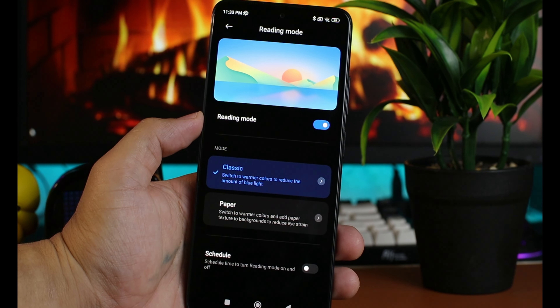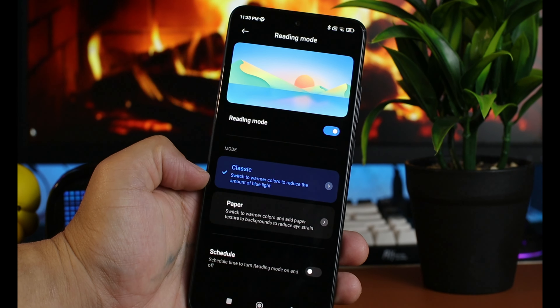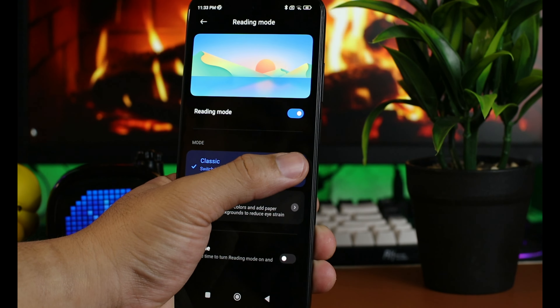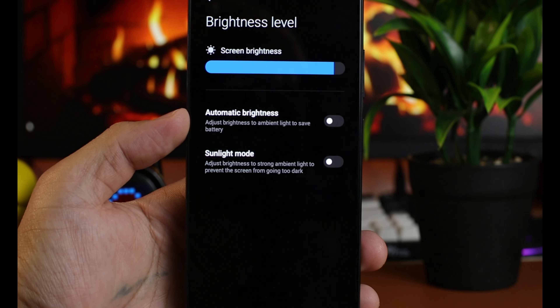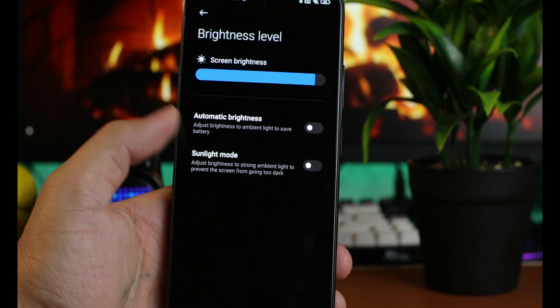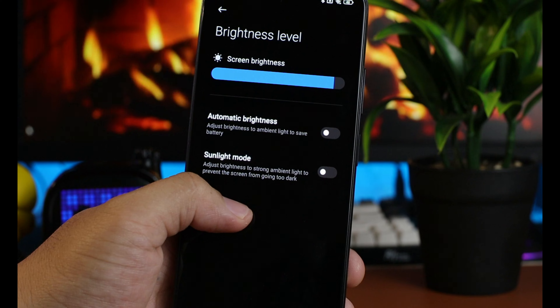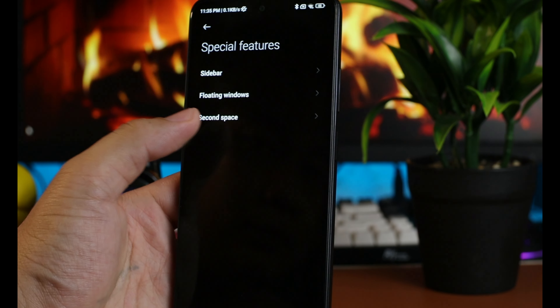May additional features pa ito — Reading Mode para mas maganda yung panood natin at para sa protection ng mata natin. Meron tayong Classic at Paper Mode na ma-adjust mo sa level na gusto mo o kung anong comfortable sa mata mo. Kung gusto mo naman gamitin ito sa ilalim ng araw, meron tayong Sunlight Mode para mas makita natin ng mas malinaw yung display. Sa special features, meron tayong sidebar, floating windows, at second space.